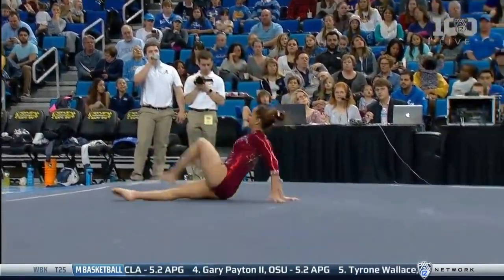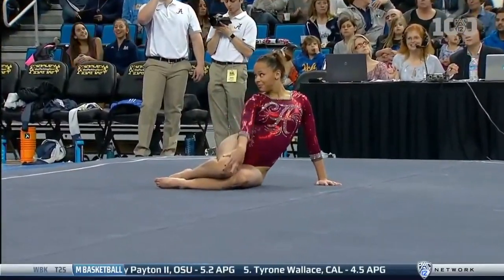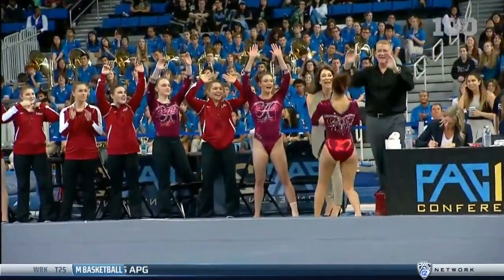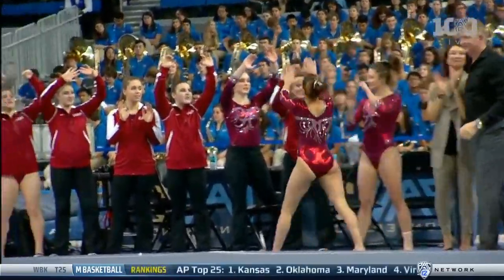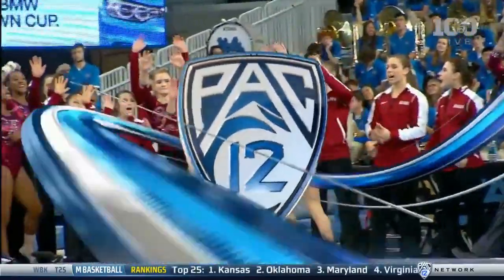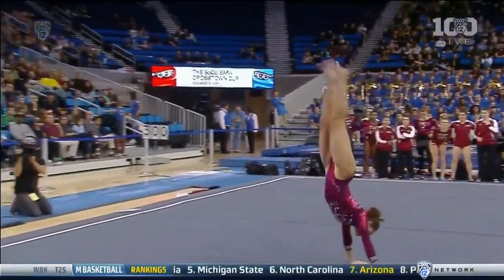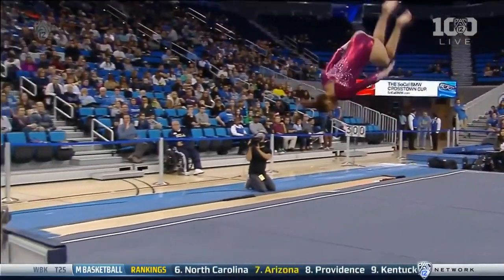Front one and a half twist. I saw her warming up a double pike, so I wasn't sure which one she was going to choose in that last tumbling pass. Her first tumbling pass was by far one of the best ones. I saw her warm this up, and she ran three feet out of bounds. So clearly, much better control.